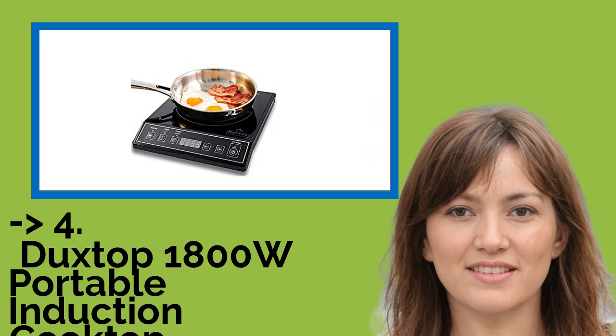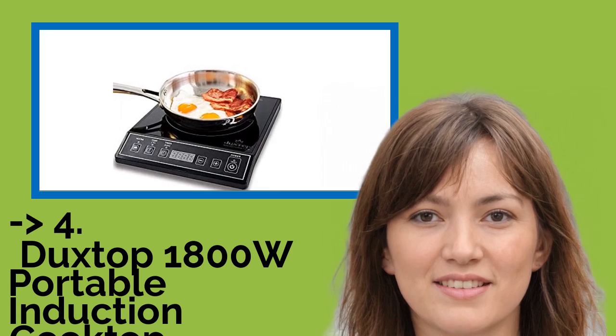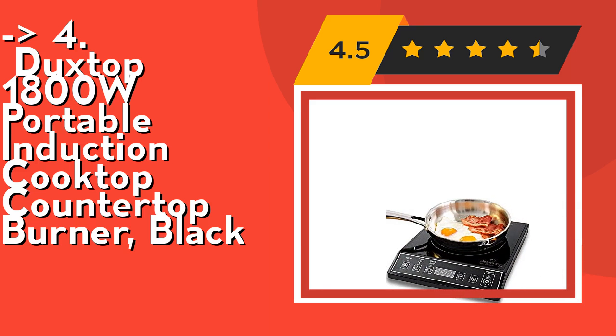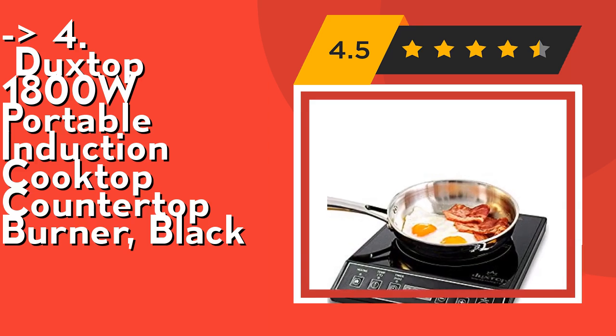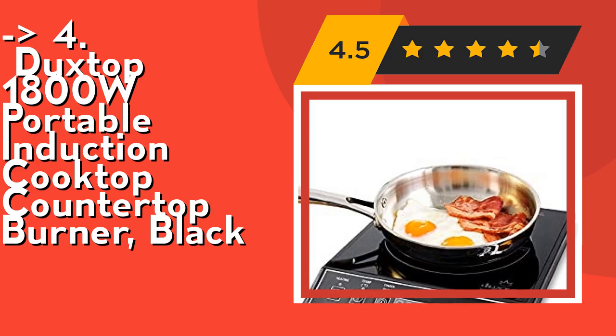The fourth product, recommended by customers, is the Duxtop 1800W portable induction cooktop countertop burner in black. It offers 15 preset power levels (200W to 1800W) and 15 preset temperature settings (140°F to 460°F), with an 83% energy efficiency rating — more efficient than traditional gas or electric stoves with quicker heat-up times.